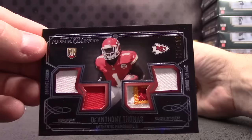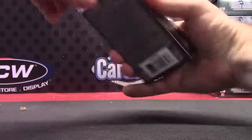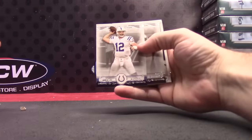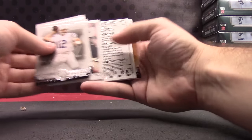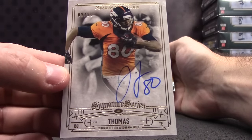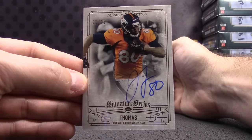That one's numbered to one fifty. DeAnthony Thomas, Aaron Rodgers, and the last one will be Andrew Luck, Joe Namath, Terry Bradshaw, and Julius Thomas — two of only twenty-five. Julius Thomas.